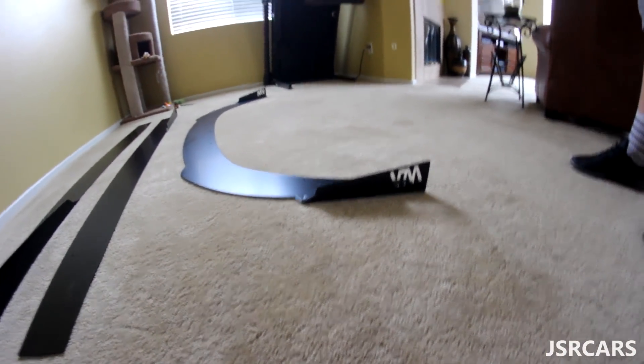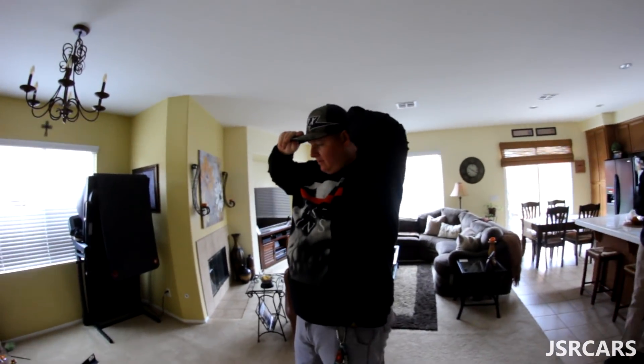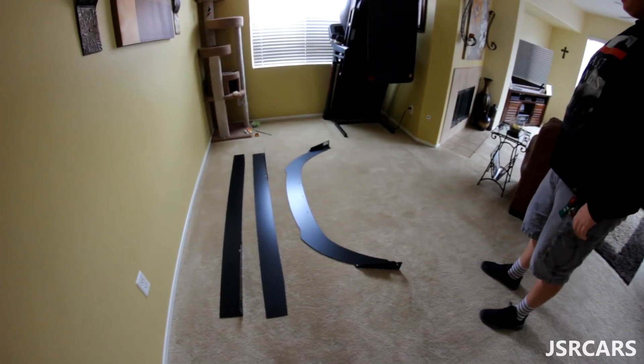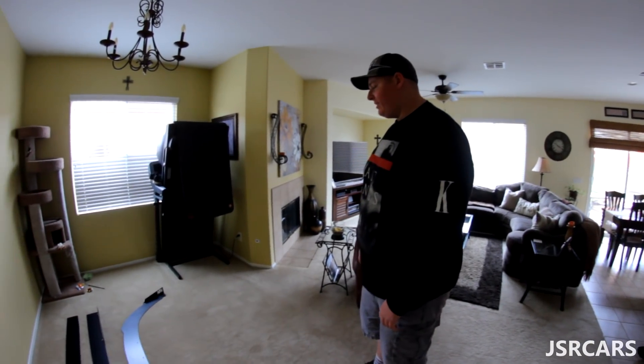We got a little splitty action going on with some side skirties. So that's what we're doing today. We're going to hopefully get these bad boys installed, and it's going to be pretty aggressive. Anthony has a Focus ST. It's going to add quite a bit of aero — quite the jump. It's going to be aggressive, yeah. It definitely is.